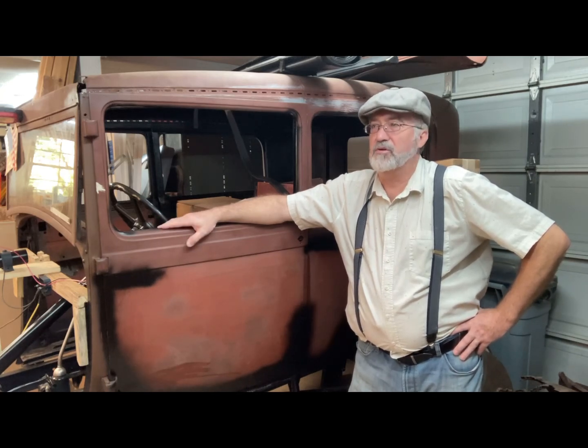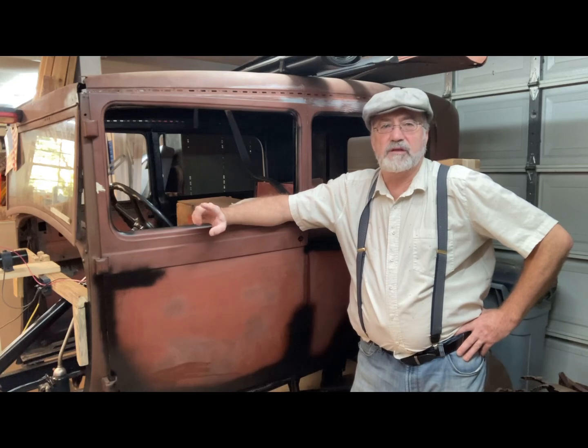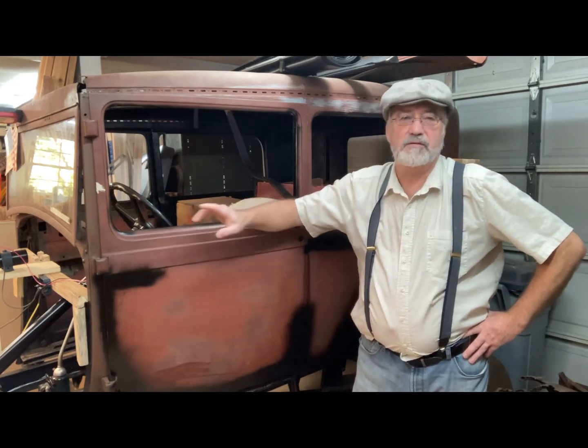There's a bunch of other people with Model A's, daily drivers, steamers — it's just a great time. I'll see y'all there, and if you see me, come up and say hi. Take care, everybody!